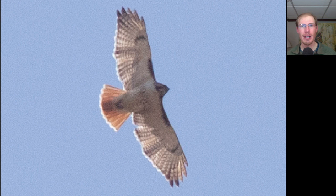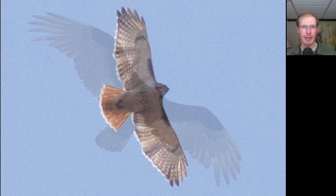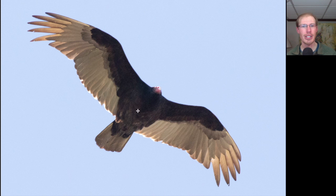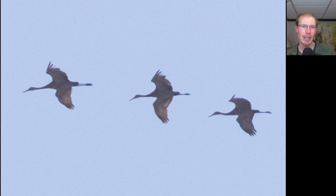Here we have another example of an adult red-tailed hawk, and we had a pretty good flight of red-tails today with more than 40. Here we have another example of a turkey vulture — it holds its wings up into a shallow V called a dihedral, has a two-toned appearance to the underside, a relatively long tail, and a small head. Here we have a group of three sandhill cranes that passed by a little bit later.